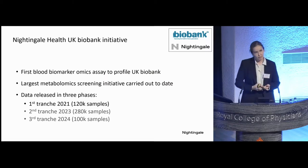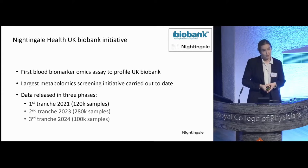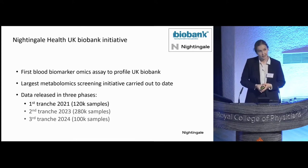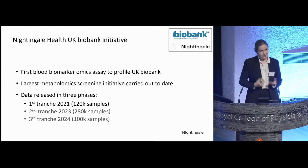In 2018, Nightingale announced that it would profile the entire UK Biobank collection of half a million samples as the first blood biomarker omics assay. The first batch of data was released to the research community last year, and there's more data coming next year. This is the largest metabolomic screening initiative ever carried out, with a sample size of magnitudes larger than some of the existing metabolic studies carried out today. We believe that this data, together with the vast amount of other available data types in UK Biobank, will generate many new exciting scientific insights. In my talk today I will mainly focus on risk prediction, but there are also many other applications this data can be used for.